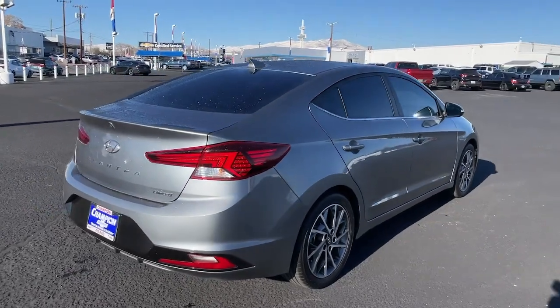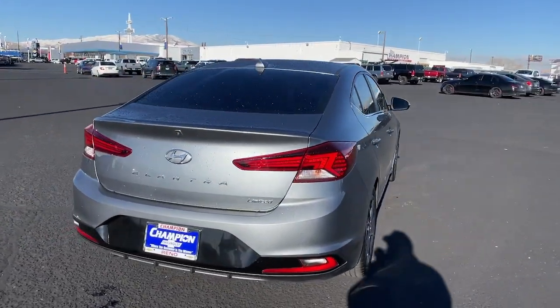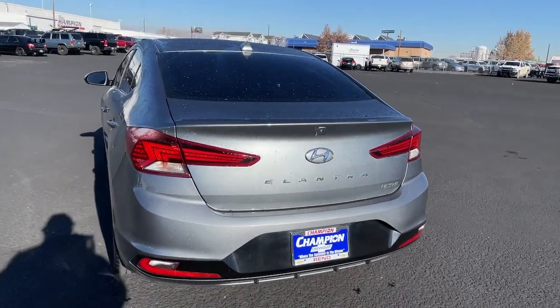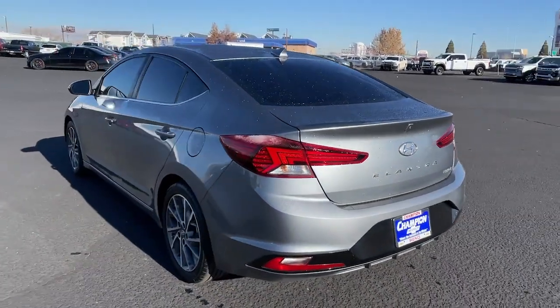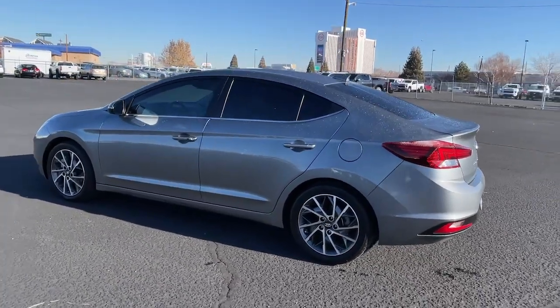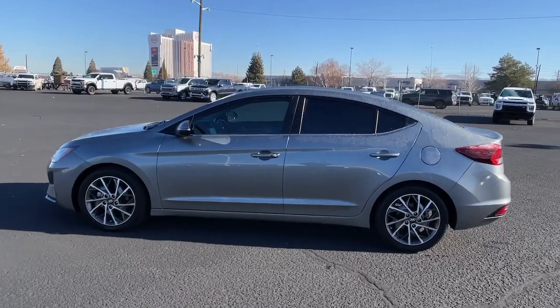The following are some of this vehicle's highlighted options: hands-free liftgate, keyless entry, backup camera, premium sound system, lane-keeping assist, satellite radio, remote engine start, keyless start, heated mirrors, power driver seat.